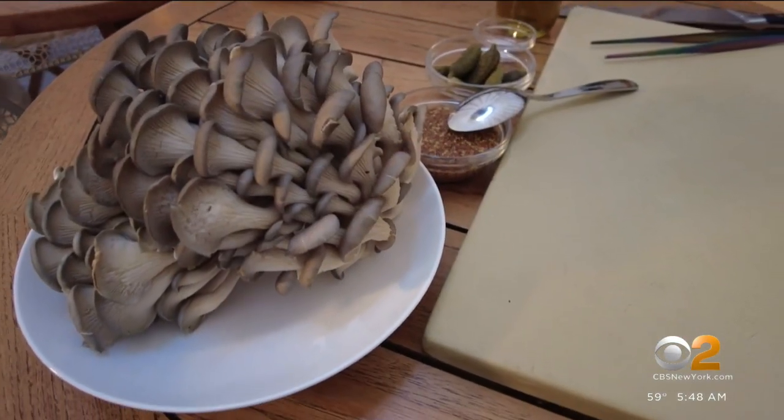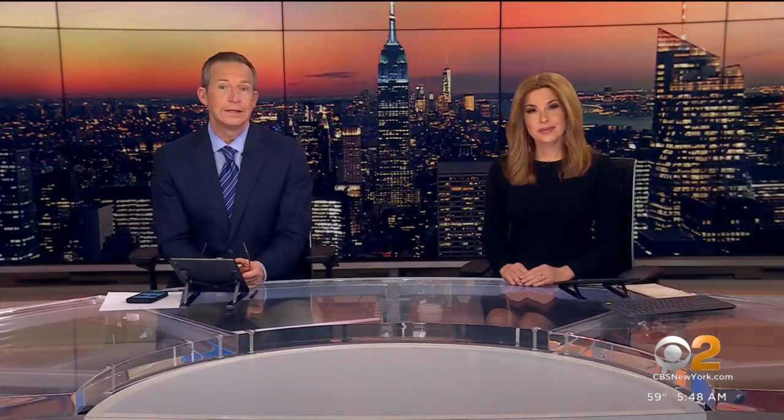If you're a fan of mushrooms, the Standard Hotel is hosting a number of different mushroom-themed events this weekend, including a class on how to grow your own mushrooms at home. You can find out more information on the website cbsnewyork.com.